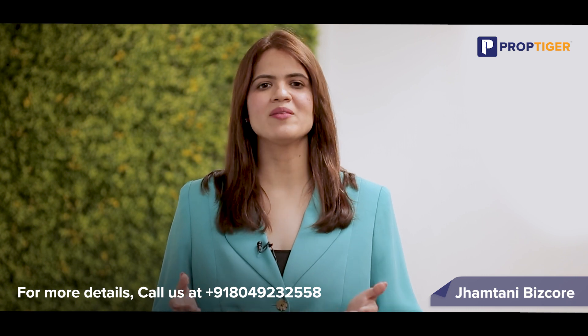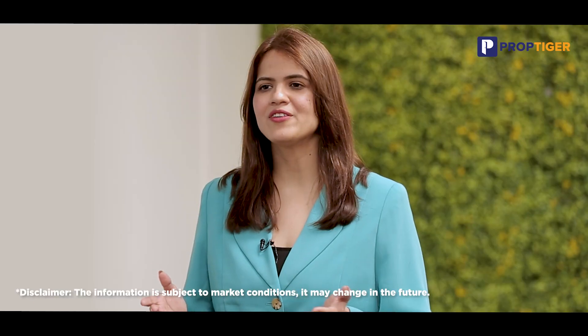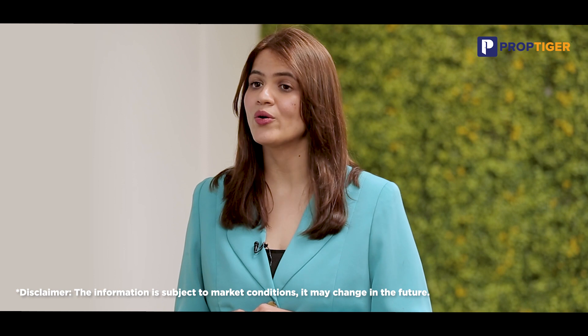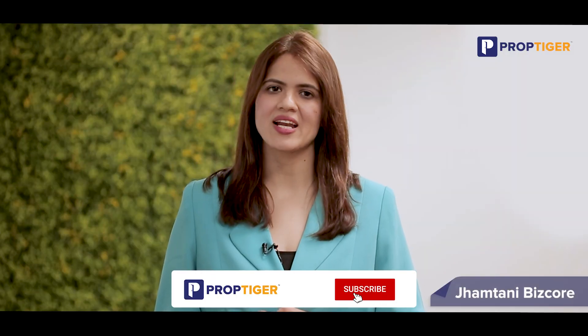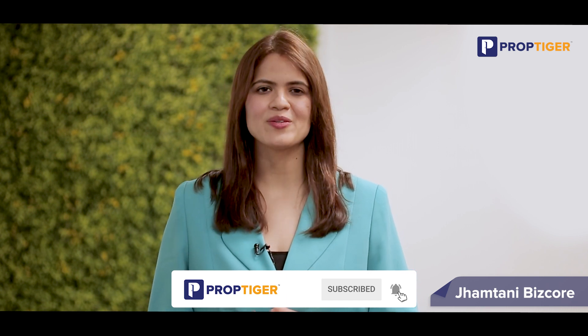Don't miss this exclusive opportunity — contact us today to book your dream investment at Jamthani Biskor, Pune. If you liked the video and would like to stay updated on the latest properties around the nation, please like, share and subscribe. Thanks for watching — we'll see you in the next video.